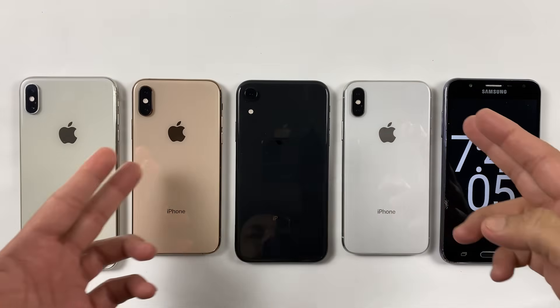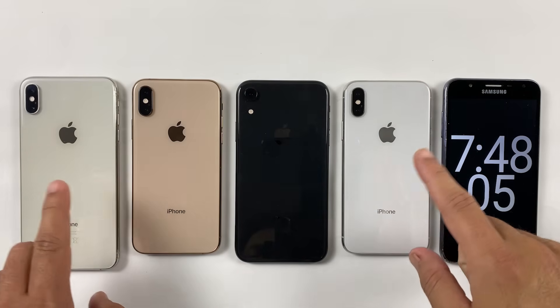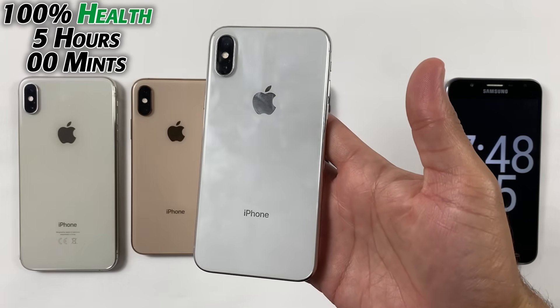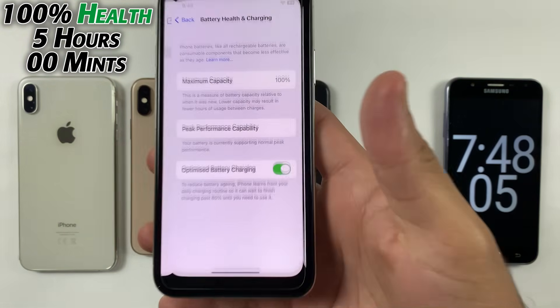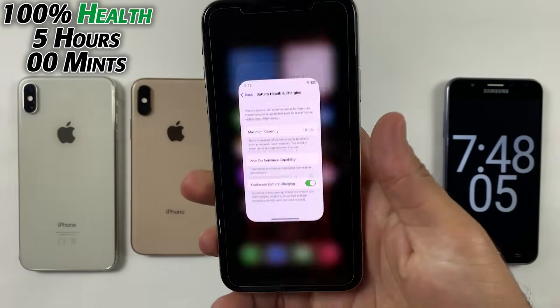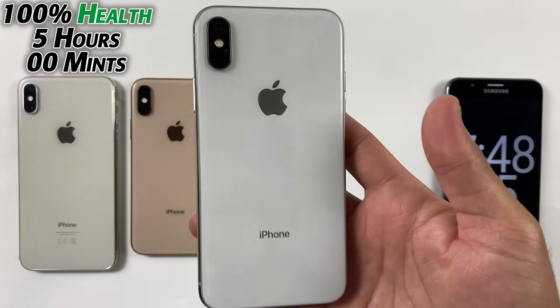Welcome back — we are done with the battery life test. I know the iPhone XR has a shocking battery life and I'm going to tell you how it did so well. Starting with the iPhone X, which gave up at five hours. That's actually a significant battery life because I have recently replaced the battery of this one, so that's why it did better. After replacing the battery, this is what you should expect from your iPhone X.